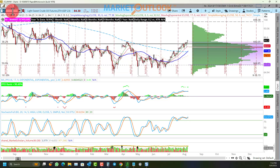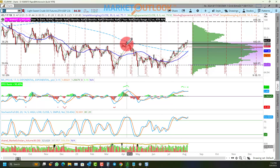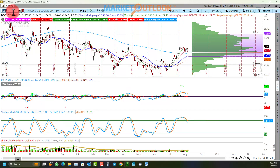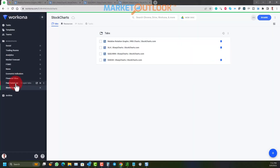Crude oil continues to be very strongly bullish, breaking out today to its highest level since last November — breaking above the April peak. That's a pretty strong move for crude oil and commodities in general, which is reflective of a renewed sense of inflation expectations.